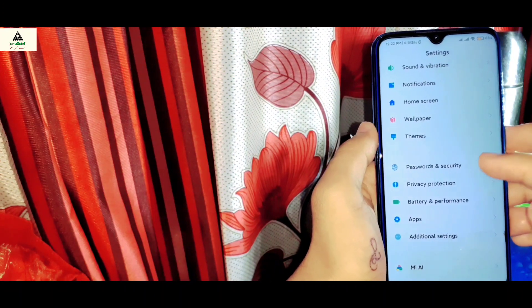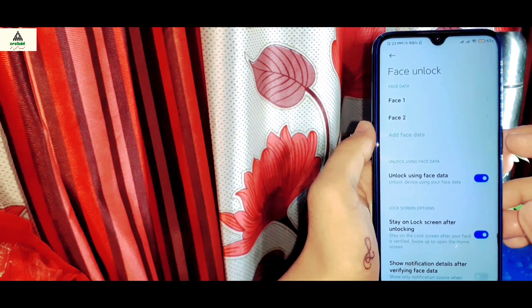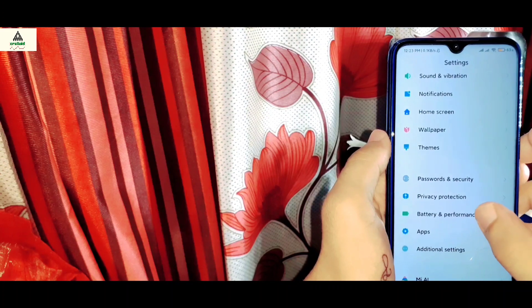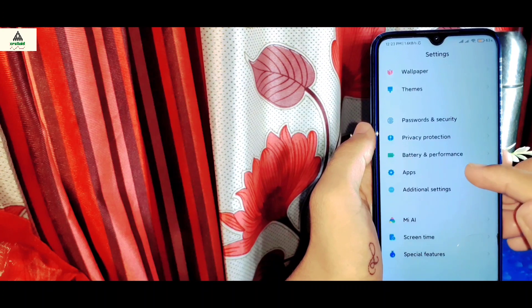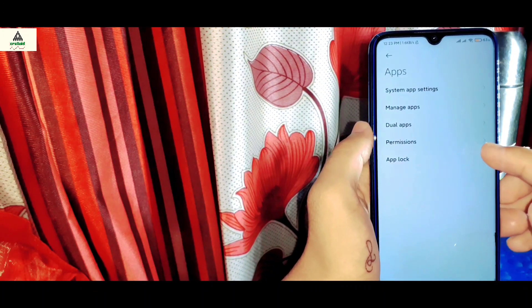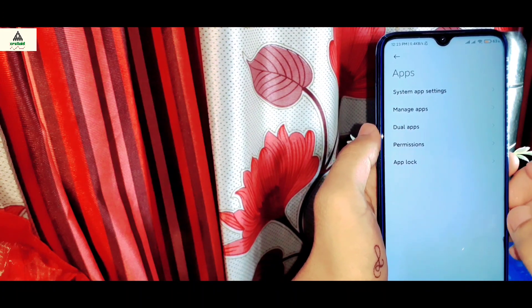Now let's go to the password and security option. Inside there you will get all the security options like pattern, fingerprint, and face unlock — you can also add two face data entries. There is battery and performance — battery saver, ultra battery saver, and other options. Inside the app settings you can see system app settings, manage app, dual apps, permissions, and app lock settings.